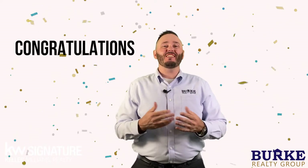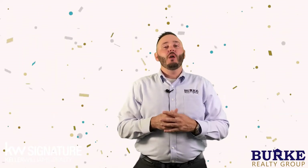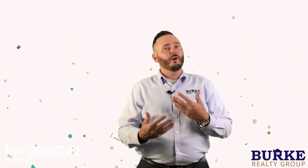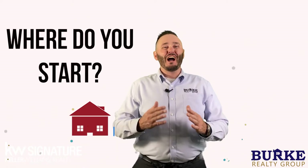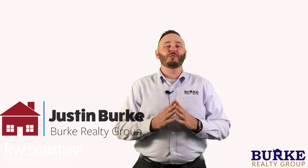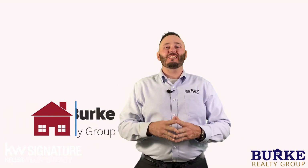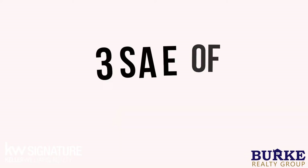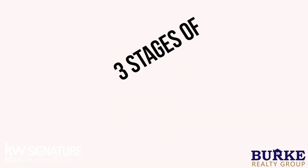Congratulations on making the decision to sell your house. But if you're like most normal people, you're probably wondering where do you start? Hi, I'm Justin Burke with the Burke Realty Group powered by Keller Williams, and on this video I'm going to walk you through the three stages of the home selling process so you can get an idea on the timeline and know exactly what to expect.